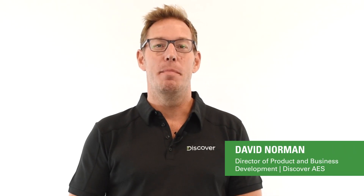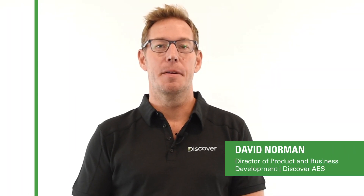I'm David Norman, Director of Product and Business Development at Discover Battery. In today's segment, we're going to debunk the myth that lithium-ion phosphate batteries are way more expensive than traditional lead batteries in off-grid applications.